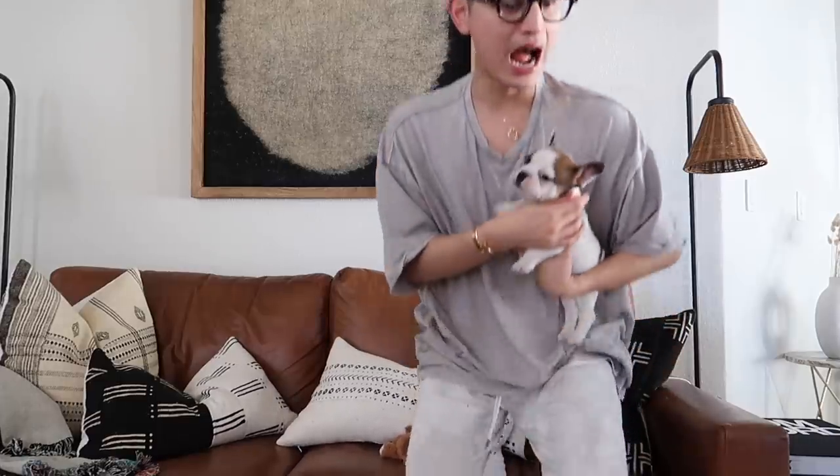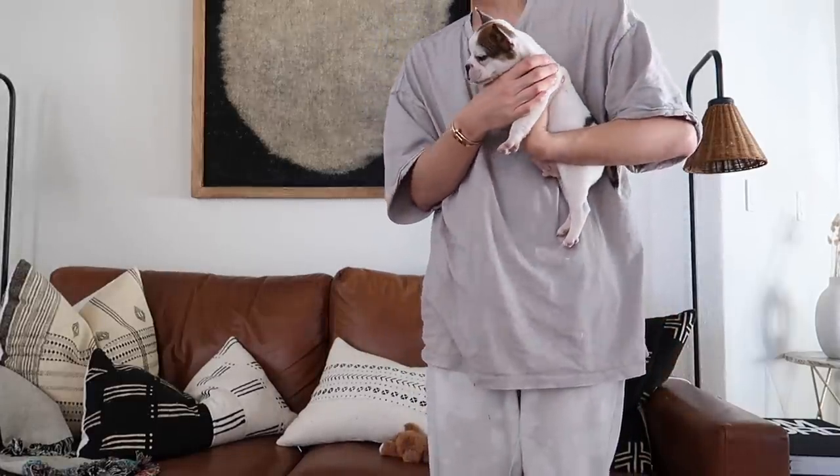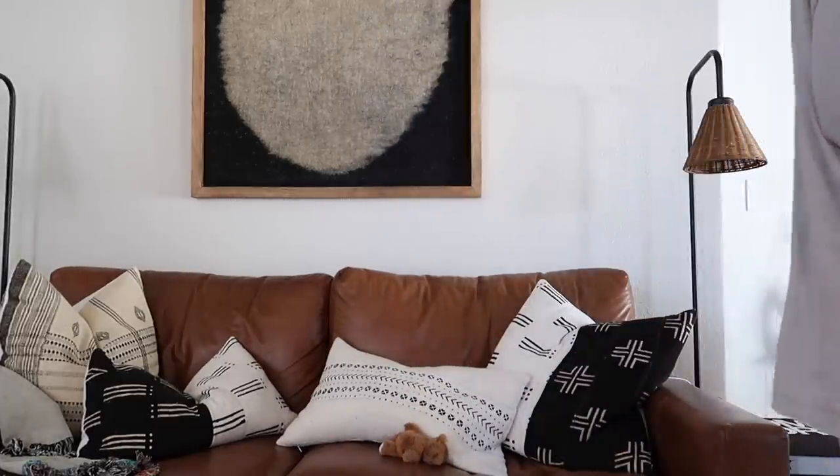Let me check my phone — hey Siri! Does anyone else do that? Have to use Siri to find their phones? Because girl, I am constantly losing mine.